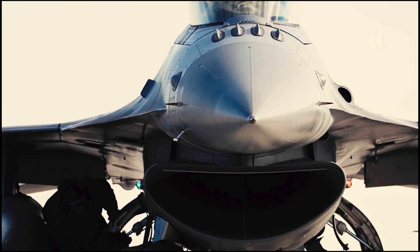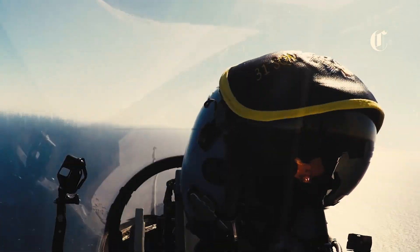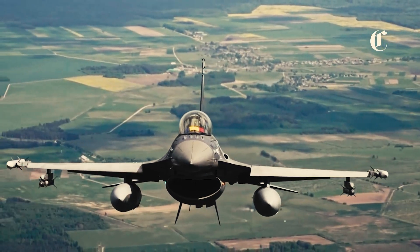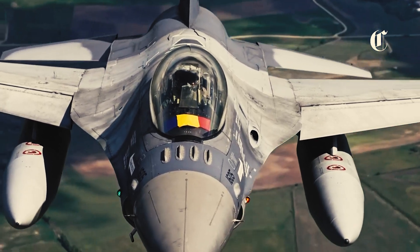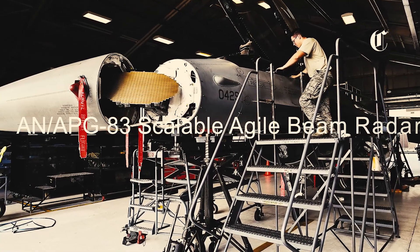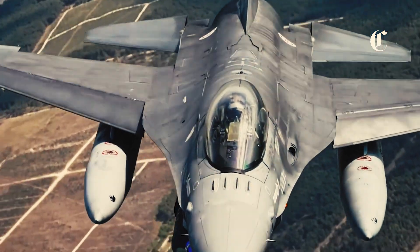One of the most significant enhancements introduced in the upgraded F-16 is its advanced avionics suite. Equipped with state-of-the-art cockpit displays, including Large Area Displays and High Resolution Multi-Function Displays, pilots now have access to unprecedented levels of situational awareness. The integration of advanced radar systems, such as the AN/APG-83 Scalable Agile Beam Radar, further enhances the F-16's ability to detect and track multiple targets simultaneously, even in the most challenging environments.